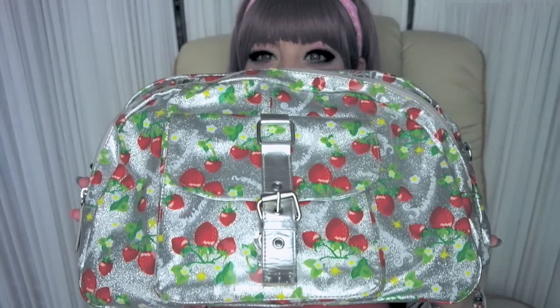This is my bag! Ta-da! I got this bag 3 years ago in Harajuku, and since that day I wear it every day. It's kinda big as you can see, but it's not heavy — you can carry it on your shoulder.